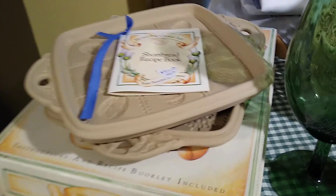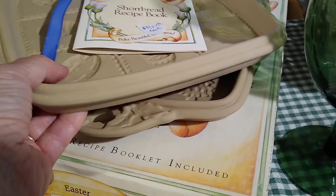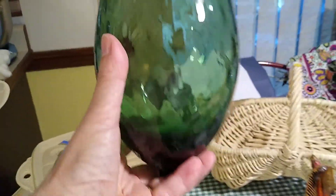Also new in the box were these Brown Bag Cookie Art molds — I got one Easter one and one Christmas one. I paid three dollars each for them and they sell anywhere between seven and seventeen dollars.